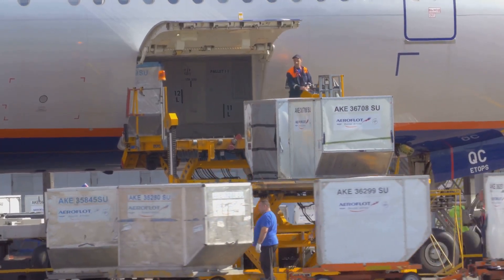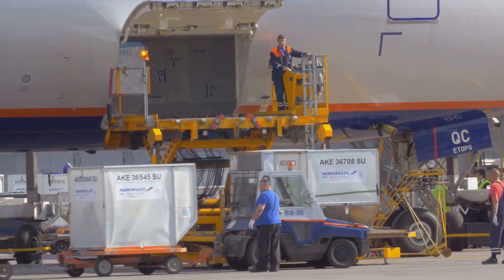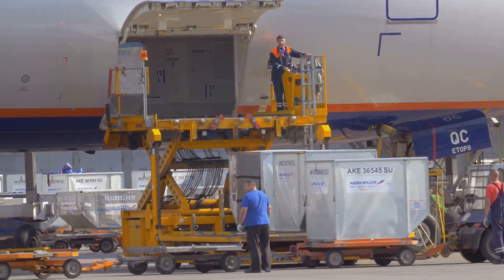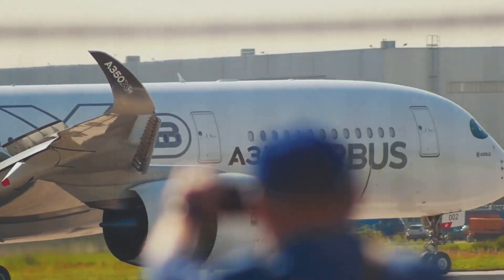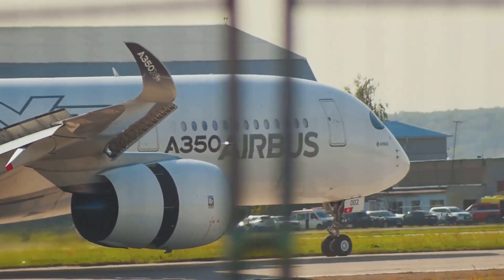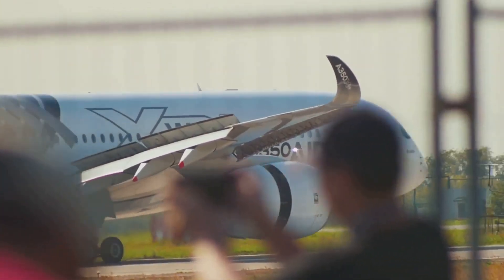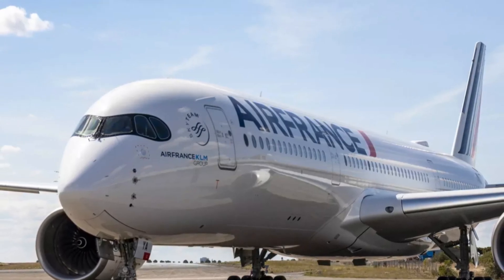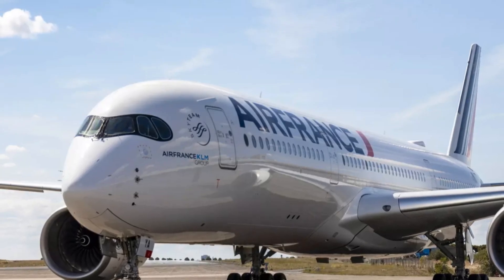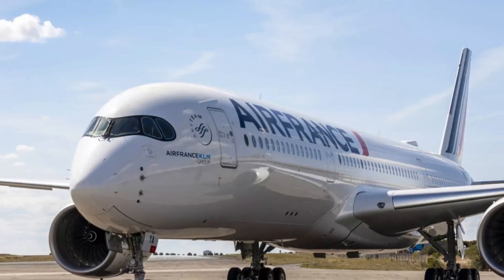The main difference between the Airbus A350-900 and the A350-1000 is that the A350-1000 is a longer, more powerful version, designed to carry more passengers and cargo and fly further. The A350-1000 is approximately 7 meters (23 feet) longer, seats 40–65 more passengers, has more powerful engines, and boasts a higher payload capacity, making it ideal for ultra-long-haul routes. In contrast, the A350-900 is a more versatile aircraft, efficient for a wider range of long-haul missions, and often preferred by airlines.